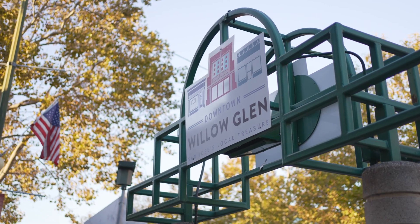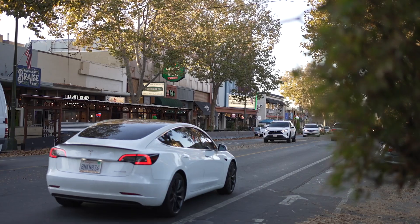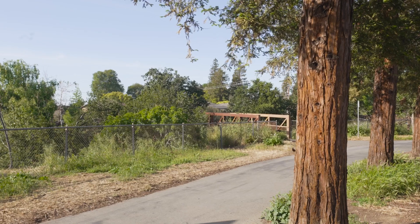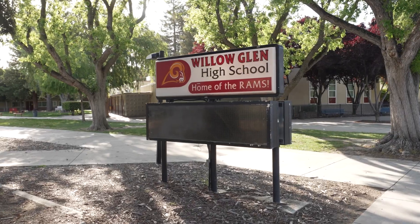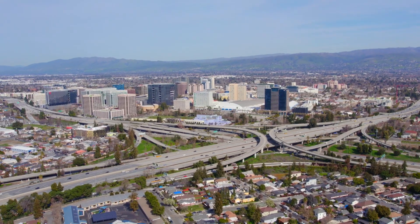A healthy stroll down Lincoln Avenue will give you easy access to Starbucks, Bill's Cafe, the weekly farmers market, and so much more. We are also nearby beautiful parks, the Los Gatos Creek Trail, excellent Willow Glen schools, Caltrain, and the vibrant downtown San Jose.